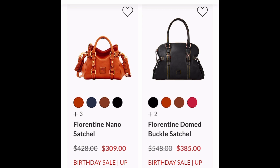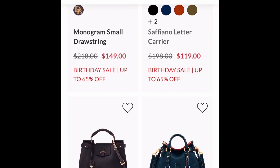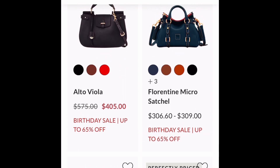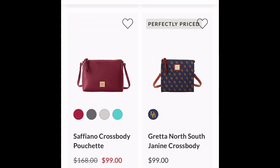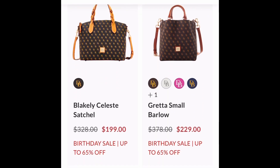A Double Take on the Nano and the Domed Buckle Satchel. I own several of the Domed Buckle Satchels — perfect bag. One of the Dooney-nistas of the Den just revealed her Nano, and it's small but she was so, so stoked. So that is also one that I want to give a try.